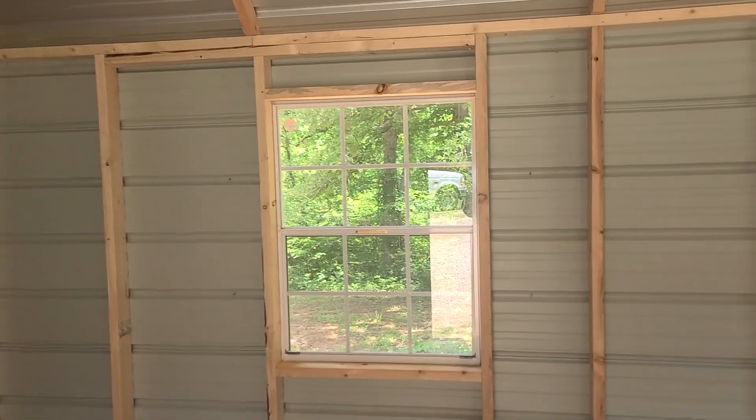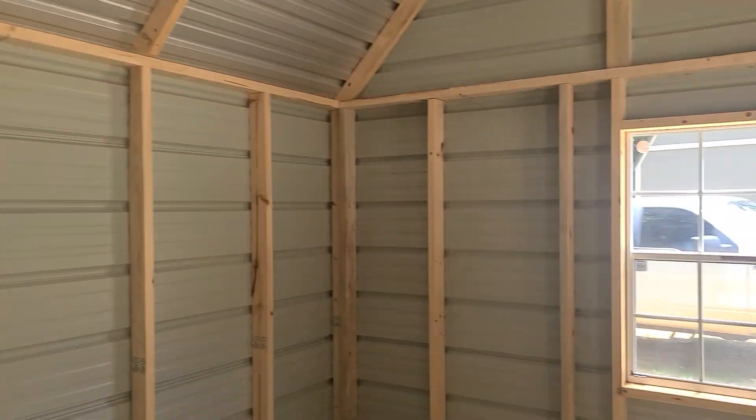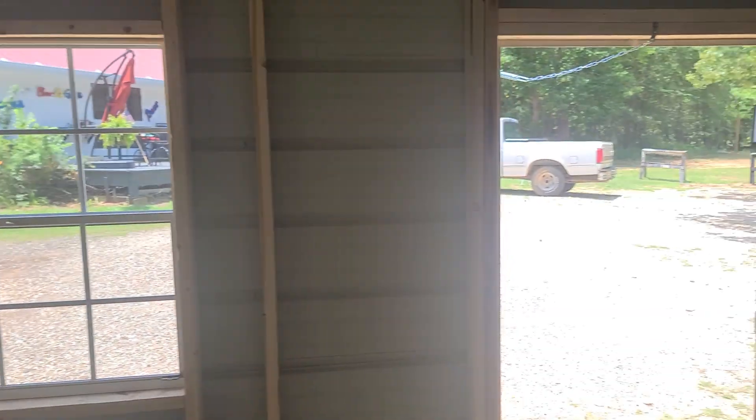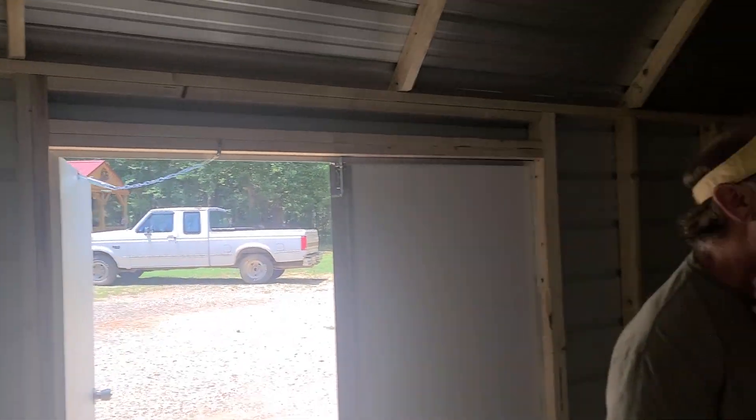Wow. You've got a window there, a window there, and a window there, and a door. So tell us what you're going to be doing.